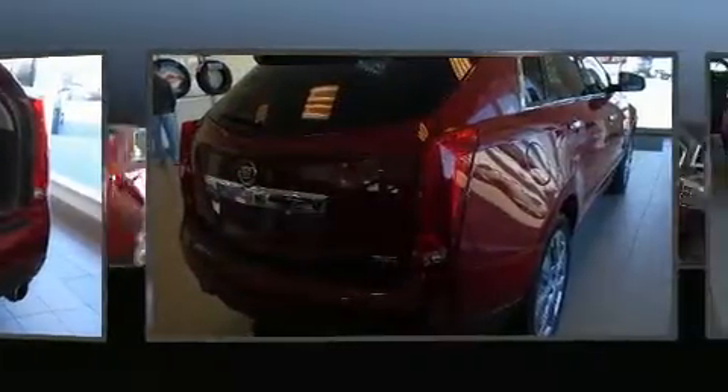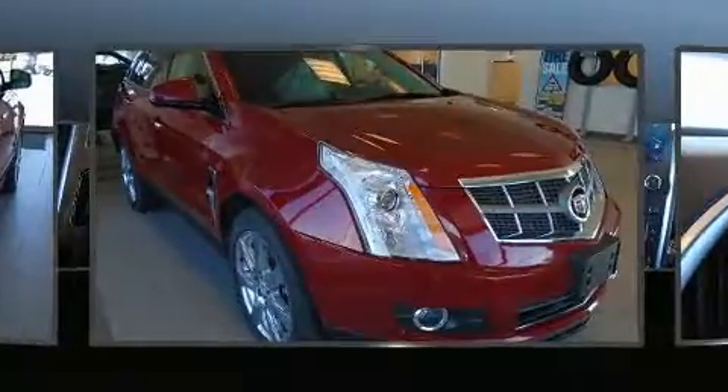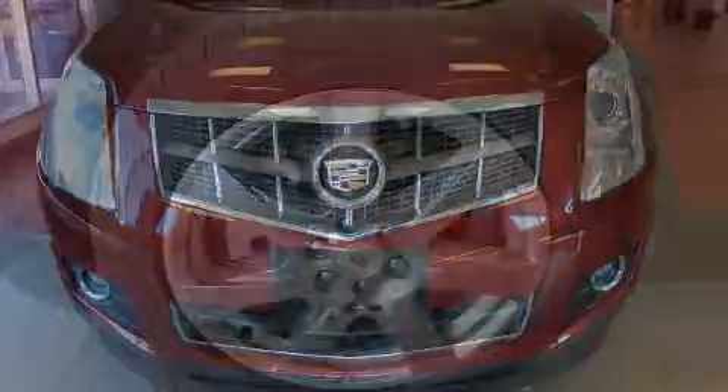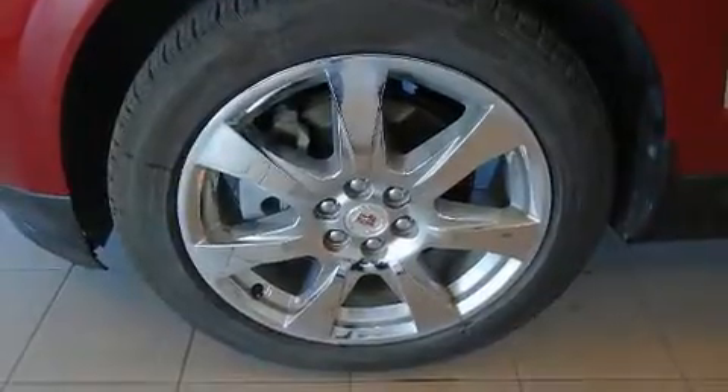A wealth of standard features means that you no longer have to sacrifice, such as remote keyless entry, leather upholstery, front and rear reading lights, an outside temperature display, automatic dimming door mirrors, and power windows.